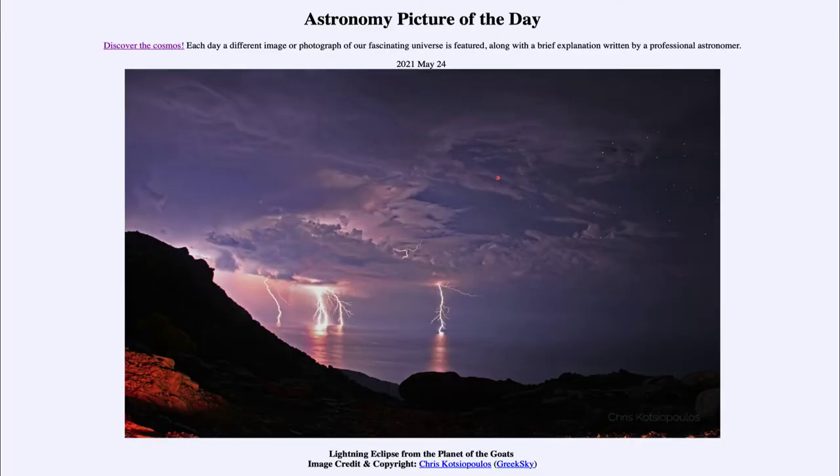Greetings and welcome to the introduction to astronomy. One of the things that I like to do in each of my introductory astronomy classes is to begin the class with the astronomy picture of the day from the NASA website, that is apod.nasa.gov/apod. And today's picture is for May the 24th of 2021.